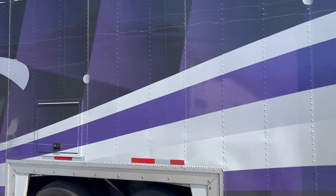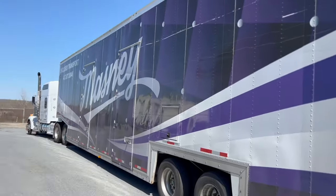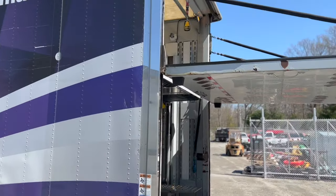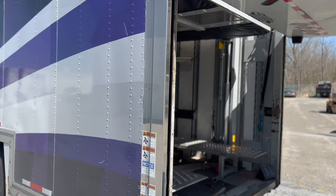Alright guys, we got one of the Gumball cars getting unloaded — this is the GT3 coming from Tennessee. Look at how it looks; this trailer is nuts.